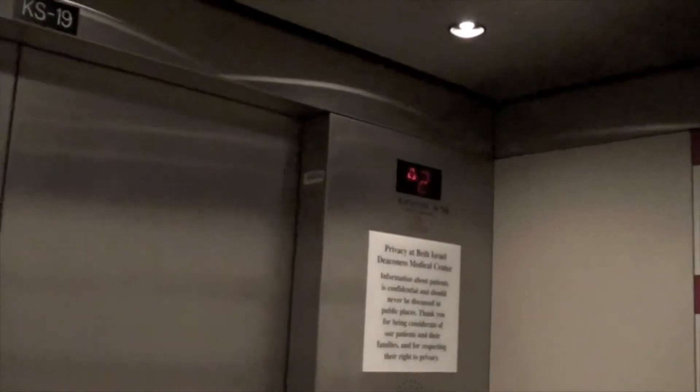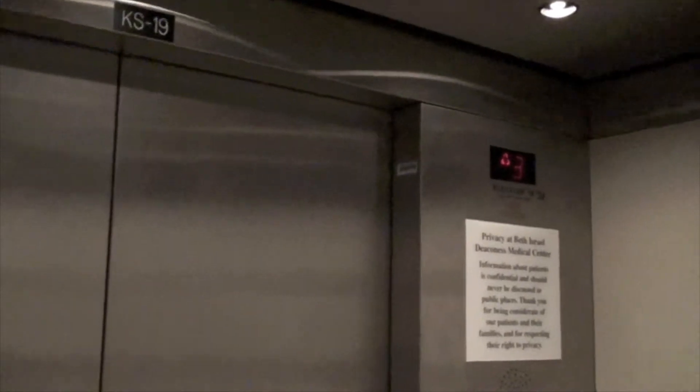This building has a really old Otis elevator from the 1930s I believe, but it's behind a locked door.